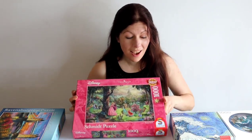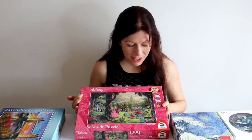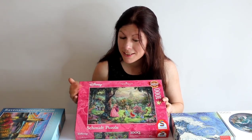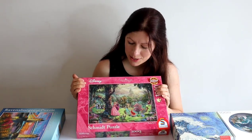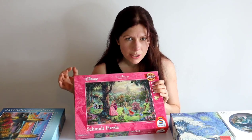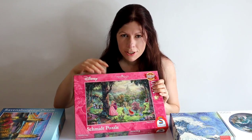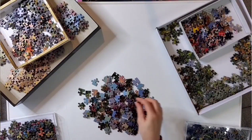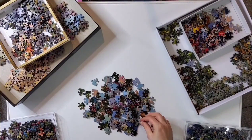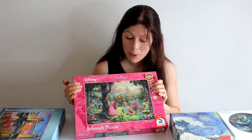I really like these Schmidt Disney puzzles from the Kincaid Studios and there are two main reasons for that. The first being the most important: the quality of these puzzles. The pieces fit together really well, nice and snugly — so snugly that once the puzzle's finished you can actually lift it up. The printing is really good, colours are nice and vibrant, and the price is pretty good for a premium quality puzzle, over in Europe anyway.